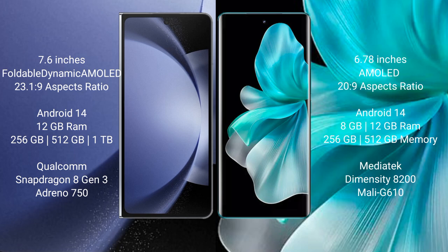Samsung Galaxy Z Fold 6 comes with 12GB RAM and 256GB, 512GB, or 1TB internal storage options. It features a Qualcomm Snapdragon 8 Gen 3 processor and Adreno 750 GPU.